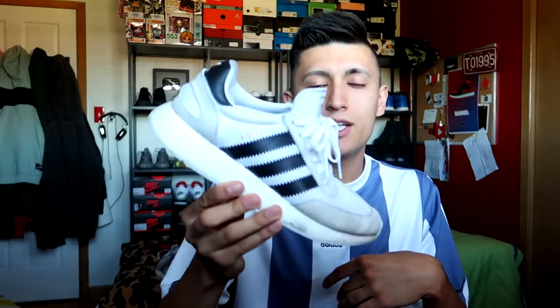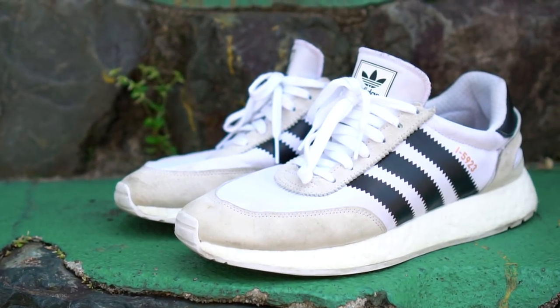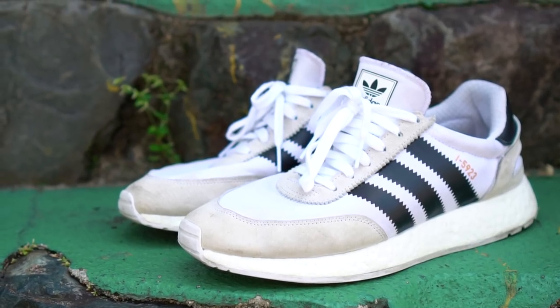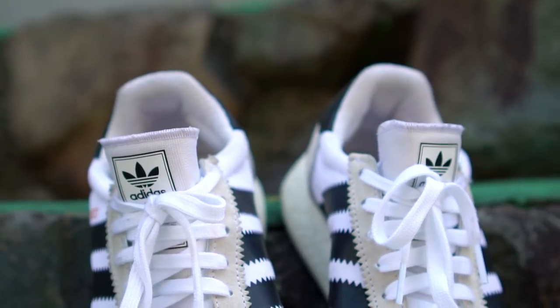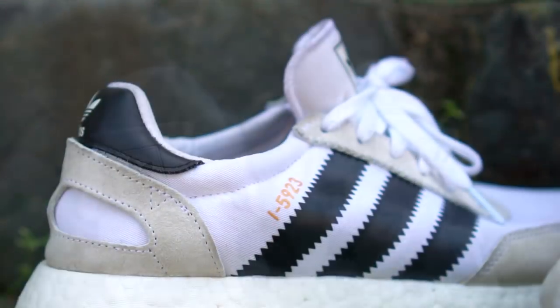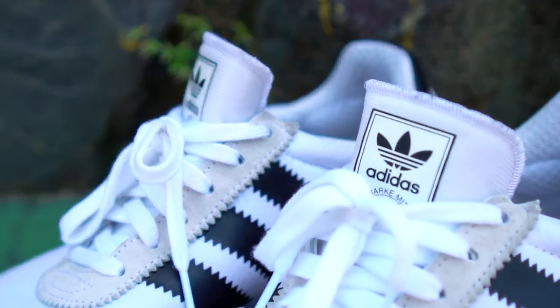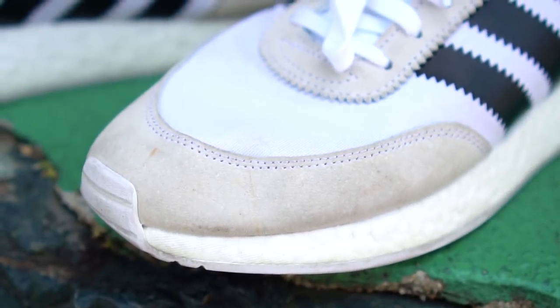We have the Adidas Aniki Runner or the i5-923. This is probably not just my most worn sneaker on this Japan trip, but also my most worn sneaker of 2018 so far. This is just such an easy-to-wear sneaker. Look at the colorway of this Adidas Aniki Runner — it's so simple, you can't go wrong with it, it goes with every single outfit. It's got boost, so you know it's gonna be comfy. I have no problem just slipping these on and running out the house.